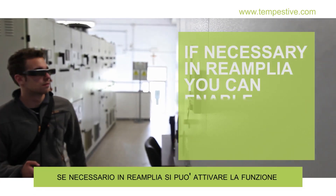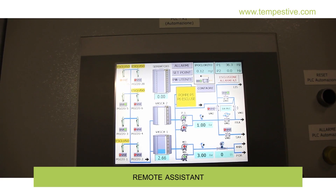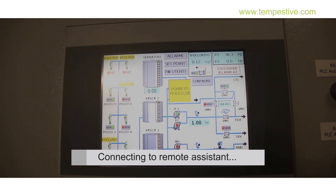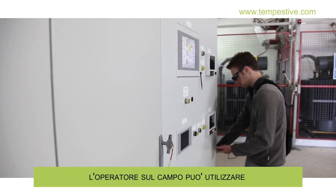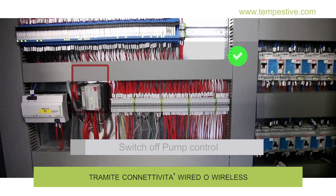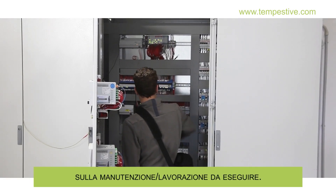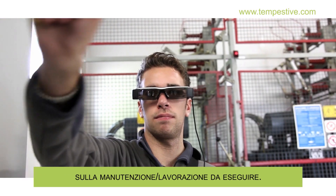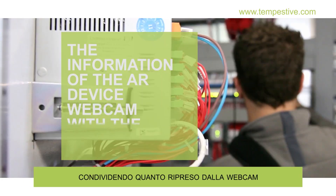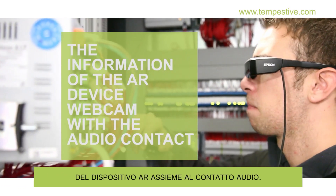If necessary, in Reamplia you can enable remote assistance. The operator in the field can use the support of an expert remotely via wired or wireless connectivity to get directions on maintenance or work involved. Support occurs by sharing the information of the AR device webcam with audio contact.